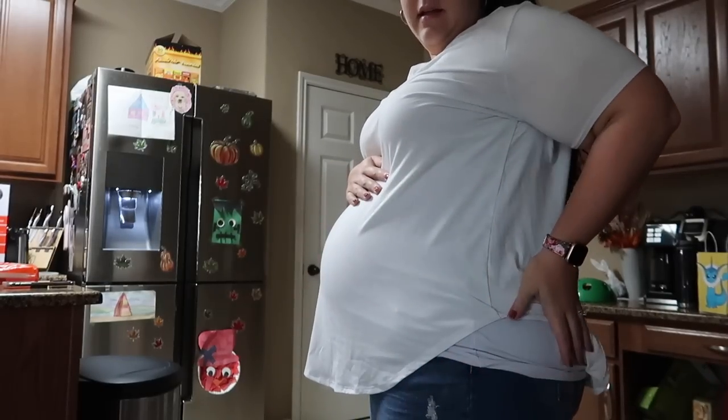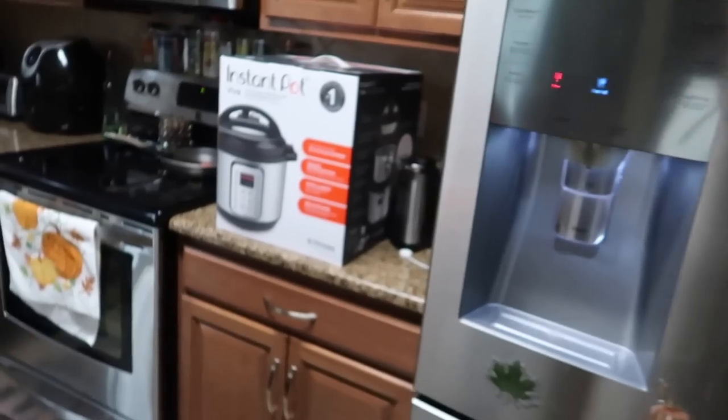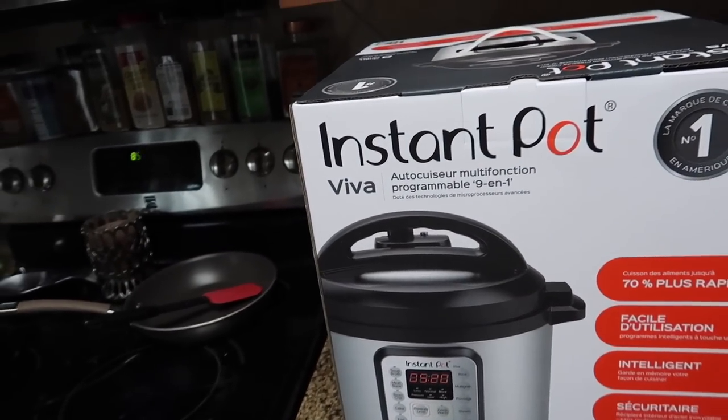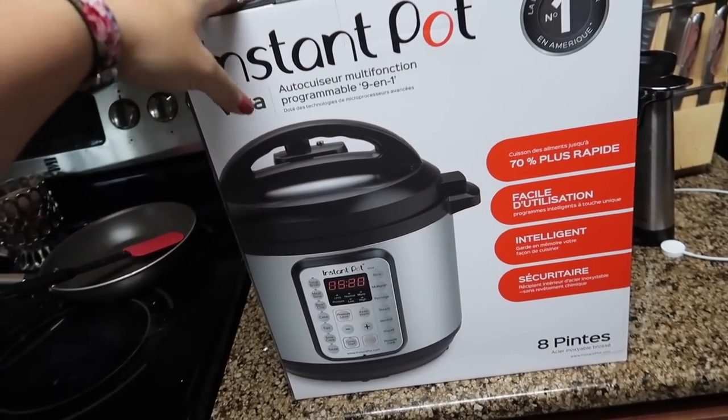Baby bump today — big. I'm already running a little late. I was supposed to pick up my mom at 9, it's 8:57. Sorry, mama. But I wanted to share with you guys what we got ourselves for an early Christmas present.